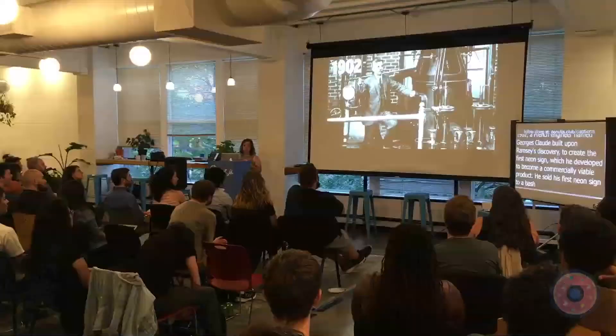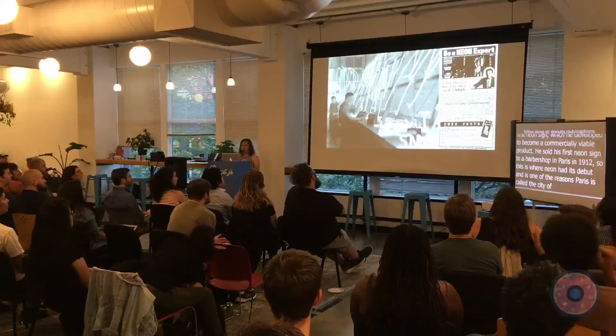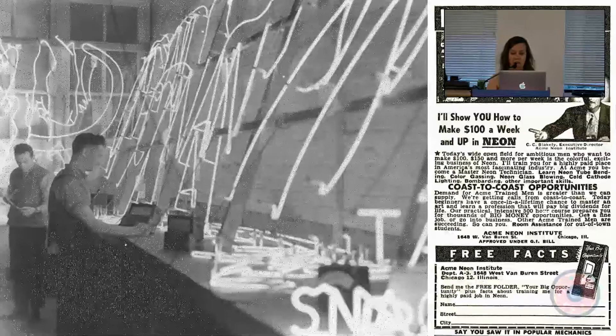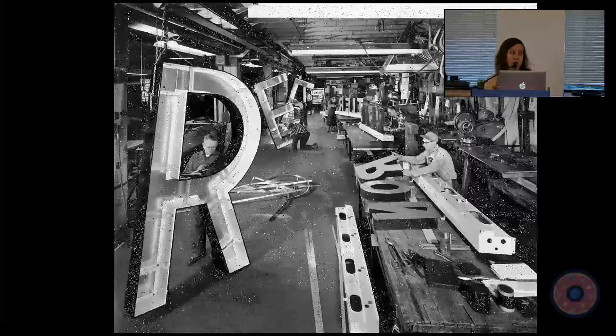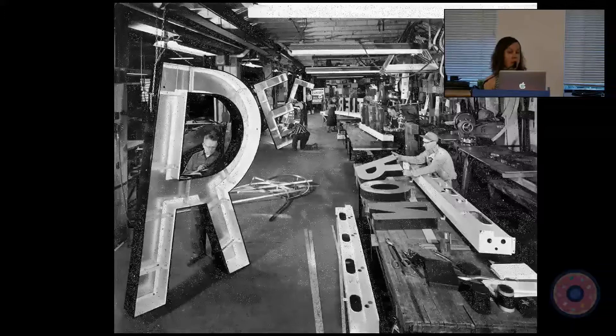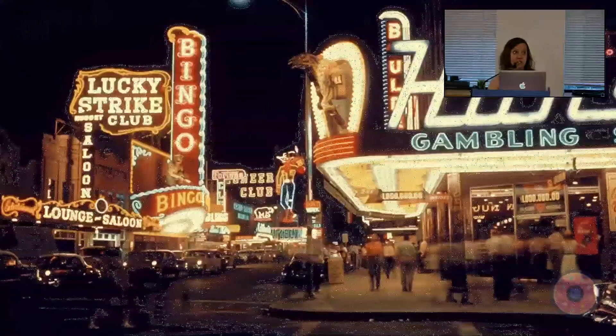George Claude introduced neon to the U.S. soon after, and once World War I was over the neon trade spread across America very quickly. It became the newest, brightest way to advertise on the streetscape. You can see a neon sign from miles away. It was beautiful and appeared futuristic. This was neon's peak, between 1940 and 1960.